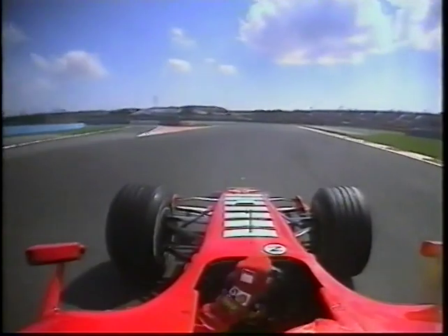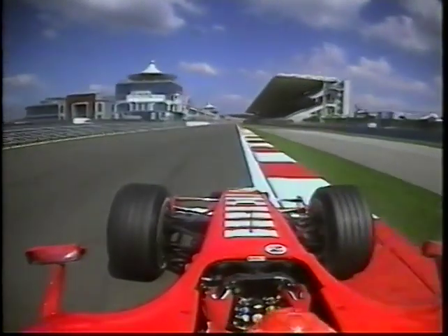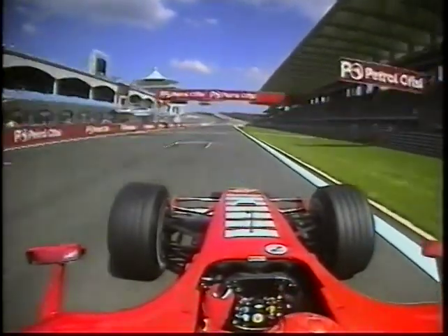Turn 13 is immediately in his face. Don't try and steal too much on the apex of 14 — you need a clean exit to catapult onto that pit straight. It's second place on the grid for Michael Schumacher.